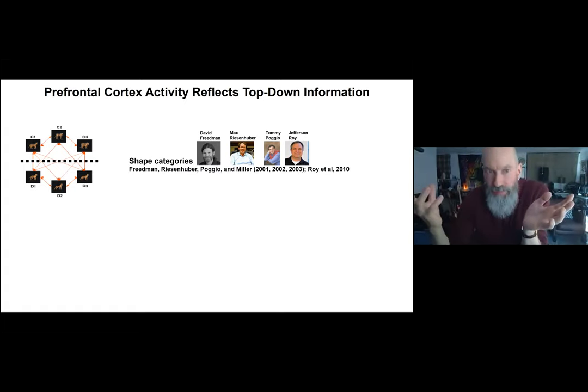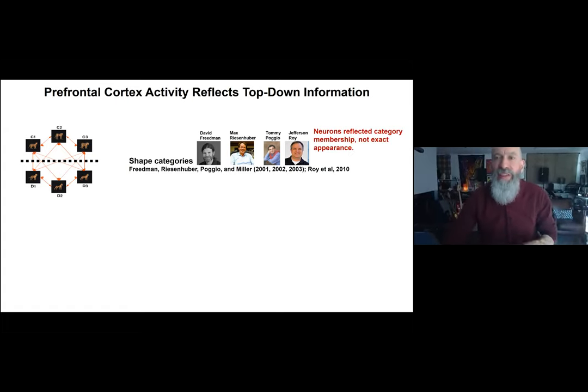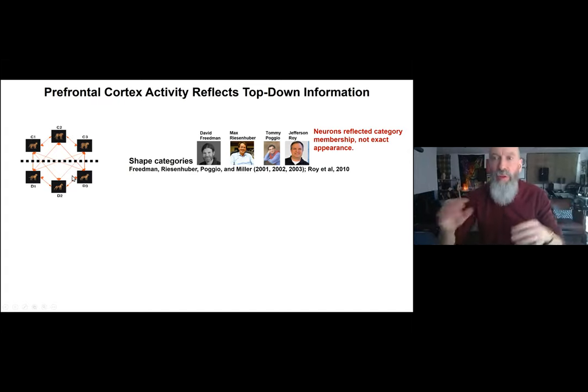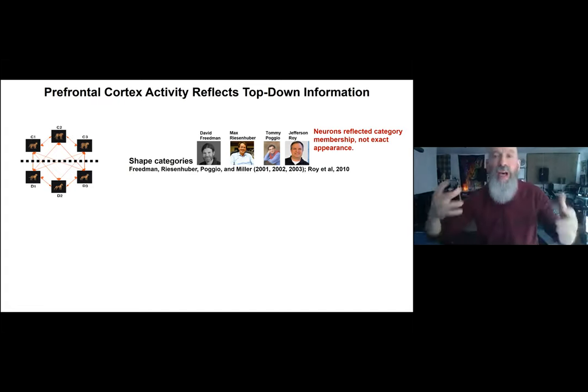We behaviorally imposed a sharp boundary where there wasn't one in the real world, and we could draw that boundary anywhere and got the same effects. Neurons in the prefrontal cortex reflected category membership, not exact appearance. Unlike inferior temporal cortex, prefrontal neurons were insensitive to which particular cat or dog the monkey was categorizing — they only reflected which group the stimulus belonged to.